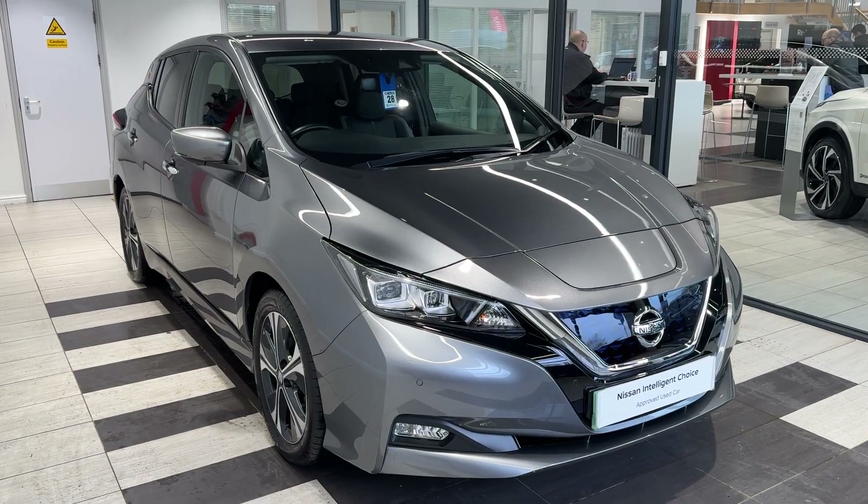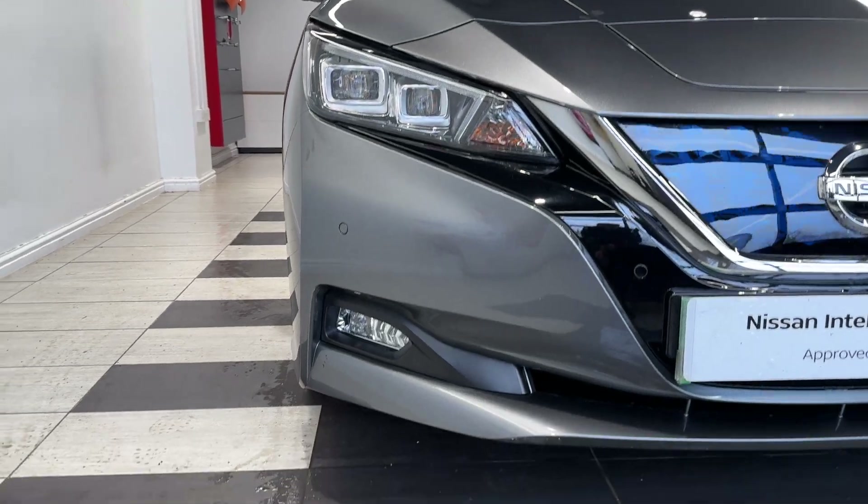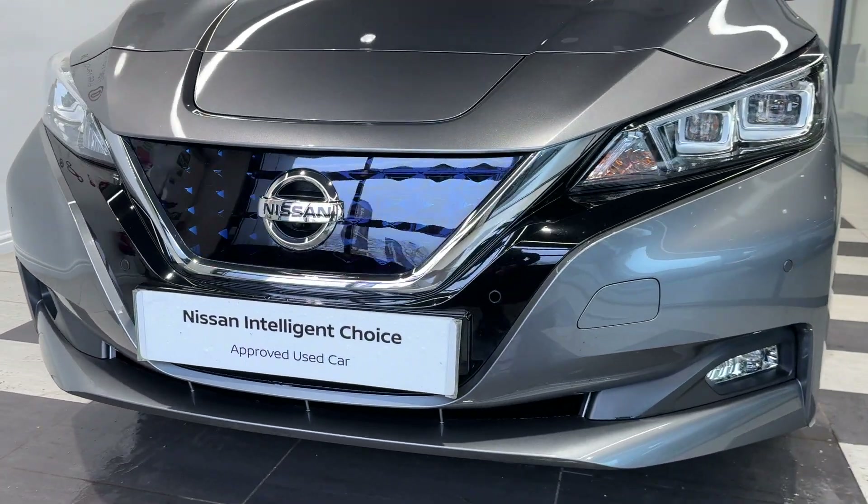Let's take a look around the car. Here we are up front — we have LED headlights, LED fog lights, front parking sensors, as well as a front camera.